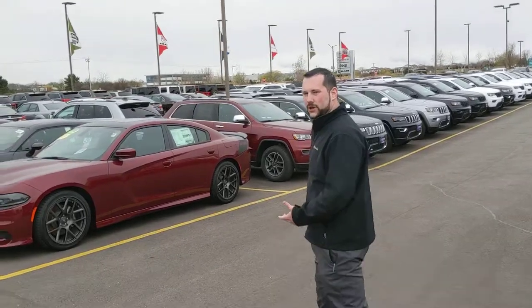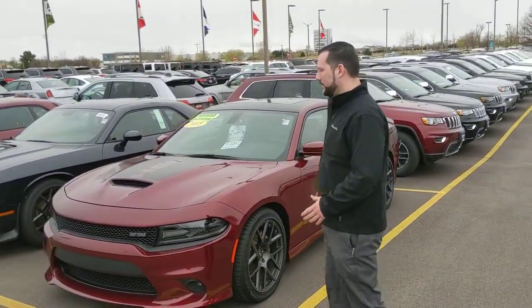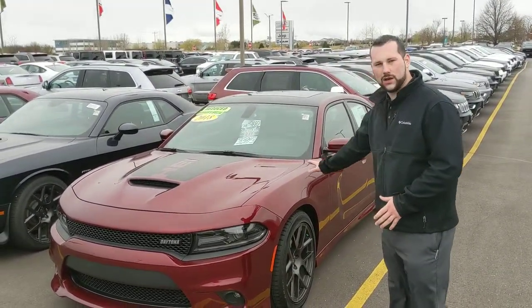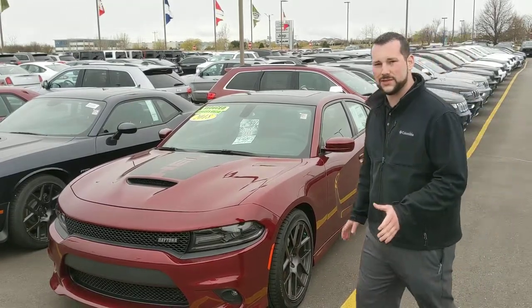A couple more vehicles we have coming up on the summer — you're going to want something fun to drive around in. We have a 2018 Dodge Charger. This is the Daytona, 5.7 Hemi, all that, the look — you can't duplicate this look. Beautiful ride. I've driven it a couple times, it's a very smooth ride.